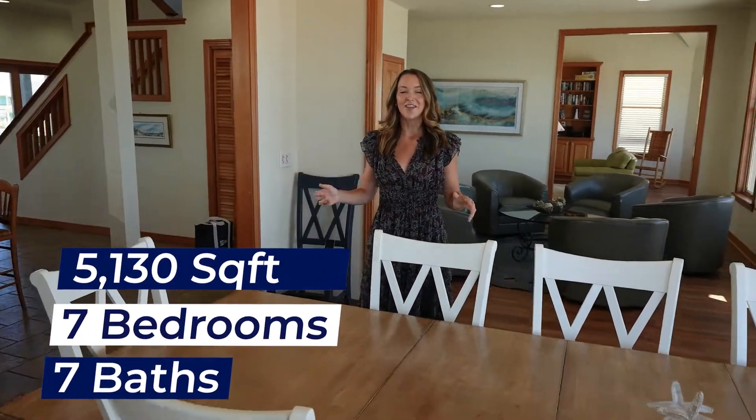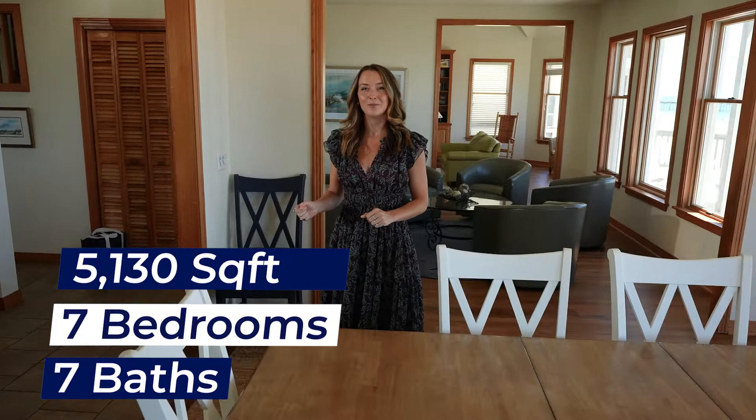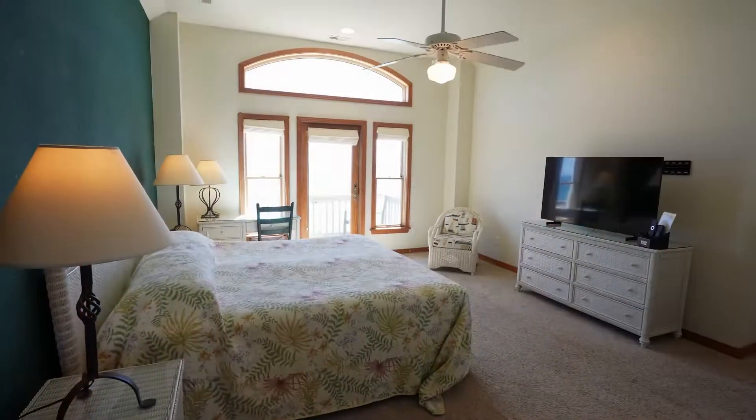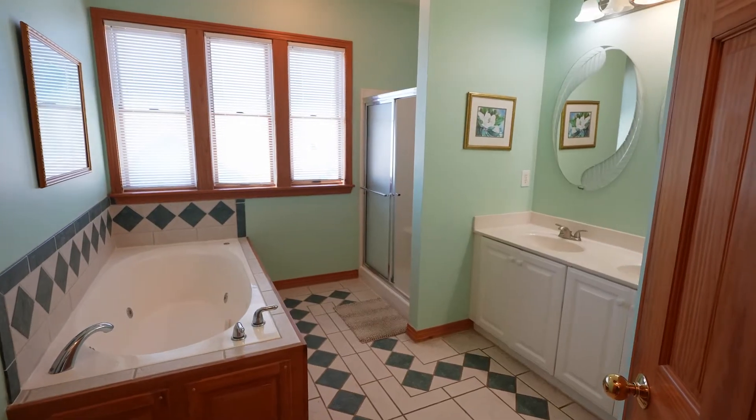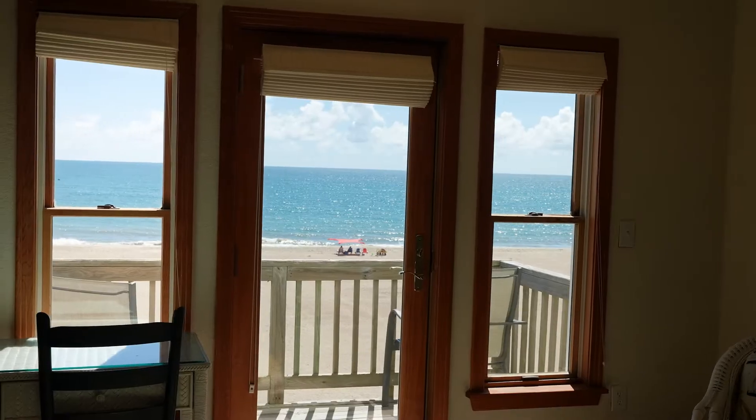Boasting an expansive 5,000 square feet, this home can accommodate multiple families or friend groups with seven spacious bedrooms. The top floor of this home is designated solely for the grand ensuite, making a perfect escape for the home's host.